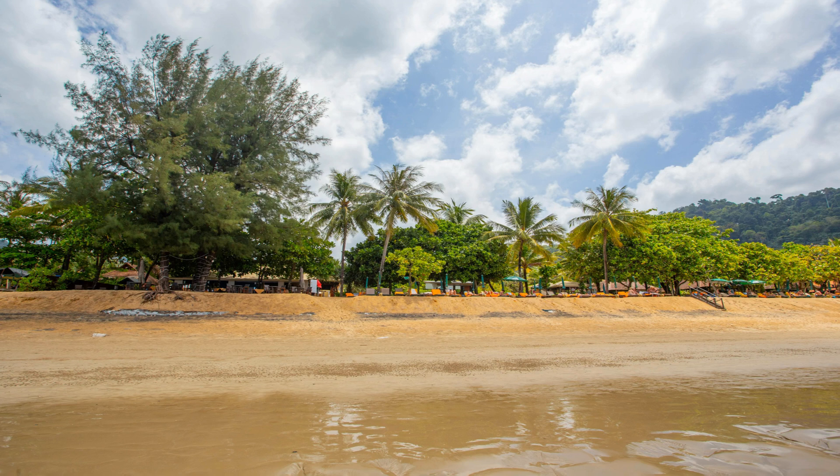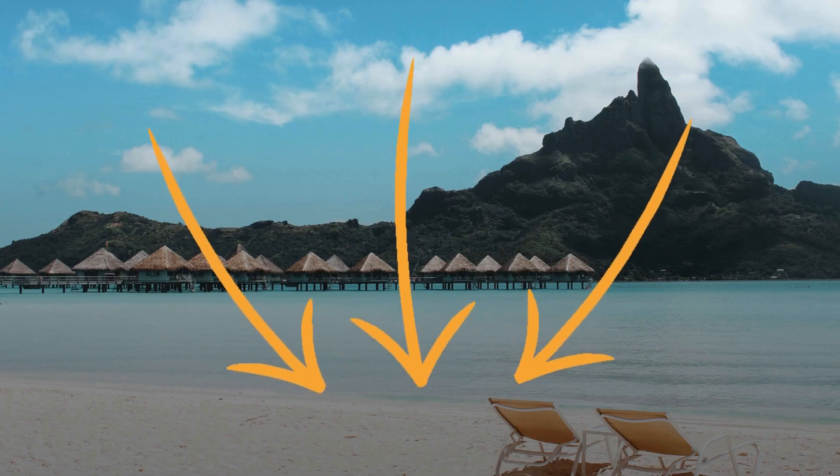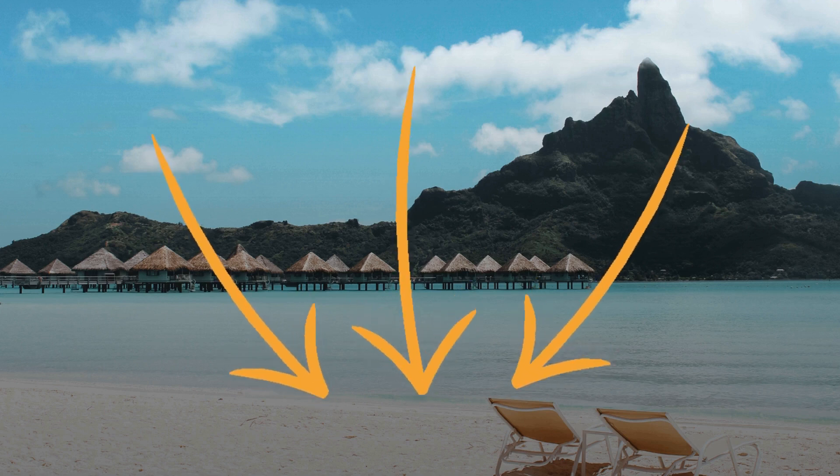Welcome to Sweet Trails. Today we're exploring the top five beachfront hotels in Phuket, Thailand. Get ready for sun, sand, and luxury accommodations. Remember that you have the links to all the accommodations in the description.